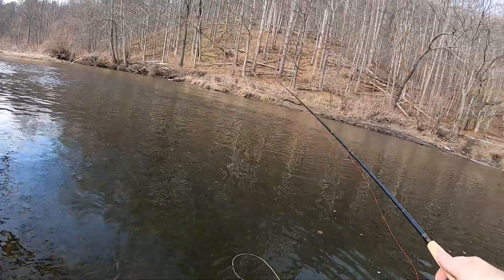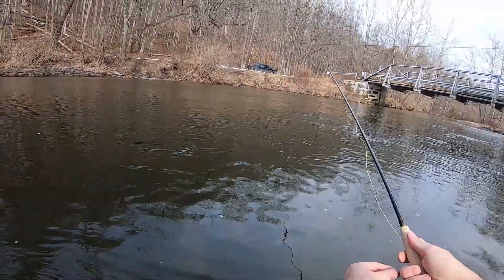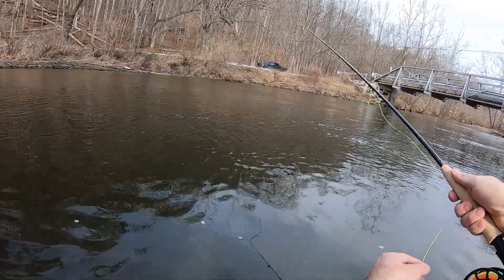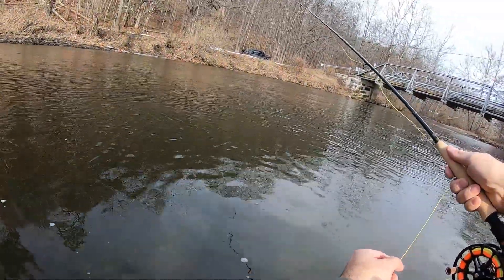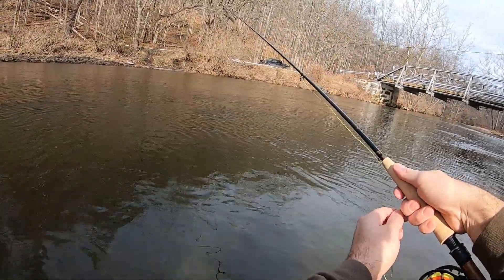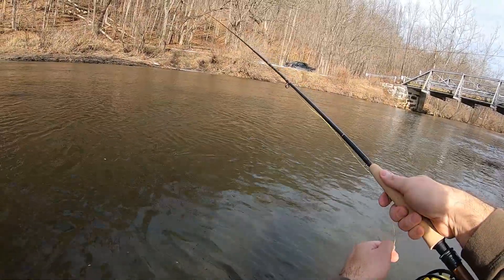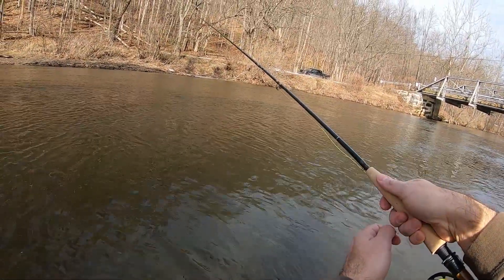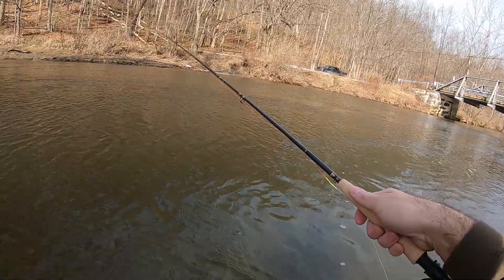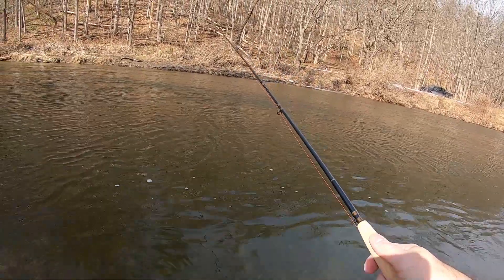Right now I'm fishing a pink Pertagon and a Rainbow Warrior — the two flies I had luck on last time. I'm wondering if northern New Jersey winter trout like pink, because I tried a bunch of other colors and other flies, and these are the only two I got bites on, catching my only fish last time on the Rainbow Warrior.